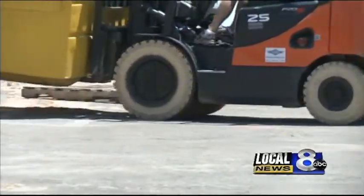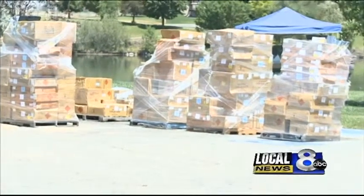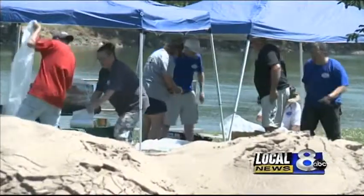Volunteers began unloading just some of the fireworks for the show this weekend. The population of Idaho Falls nearly doubles for the festivities, so the big thing to remember: plan ahead. Just know that it's going to take you an hour and a half to get home as opposed to 15 minutes.